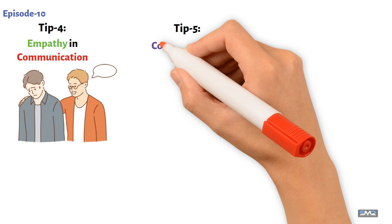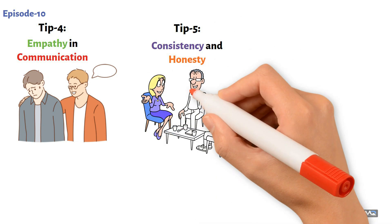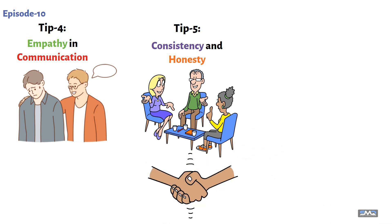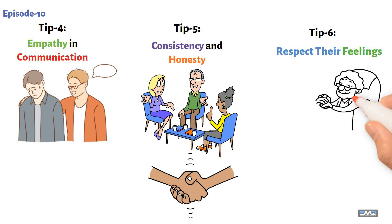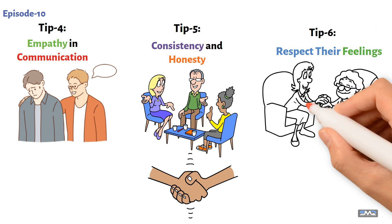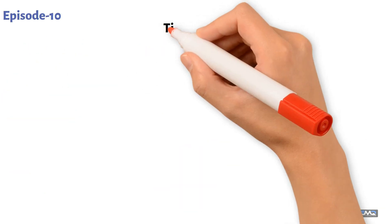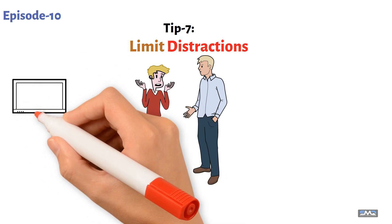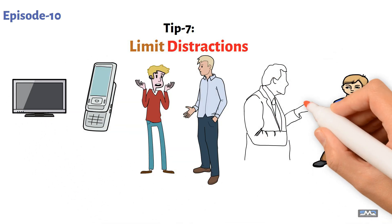Tip five: consistency and honesty. Be consistent and honest in your talks — this builds trust and makes your child more likely to open up. Tip six: respect their feelings. Respect your child's feelings even if you don't agree; this helps them feel safe sharing their thoughts and emotions with you. Tip seven: limit distractions. When you're talking, try to limit distractions like TV or phones — this shows your child they have your full attention.